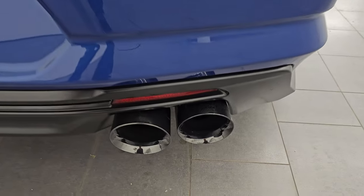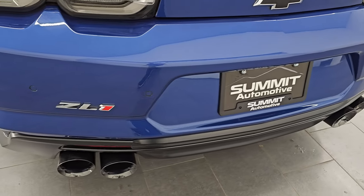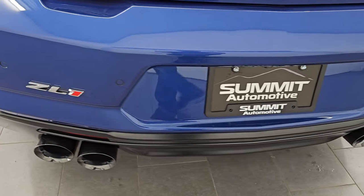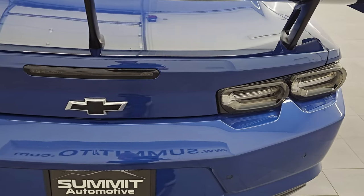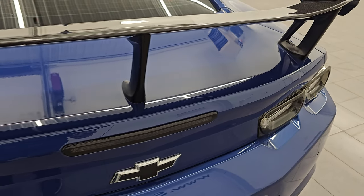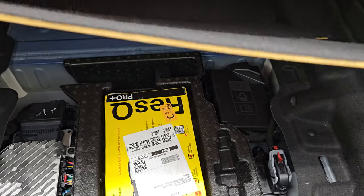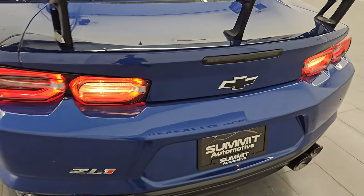This car has AWE quad-tipped dual rear exhaust — one of the loudest exhausts I've heard on a ZL1 Camaro, and that's saying something because these are naturally loud. We're going to start this up in a little bit so you can hear just how loud they are. Pretty impressive with this supercharged 6.2-liter engine. Backup parking sensors and LED tail lamps as well. The trunk area is very nice and clean. You do get a tire inflator kit back here, and the shocks are doing a nice job holding the trunk up.